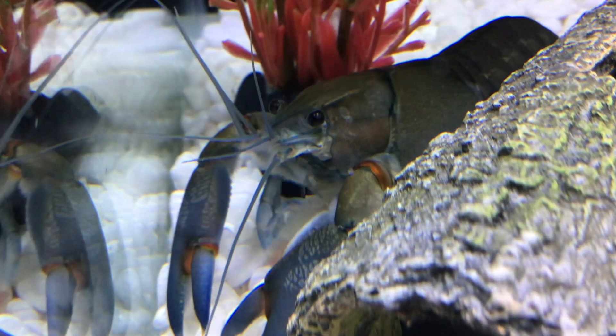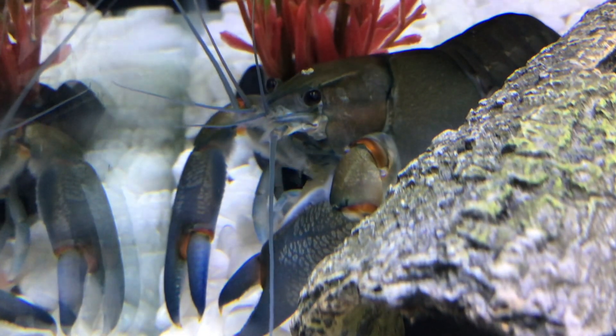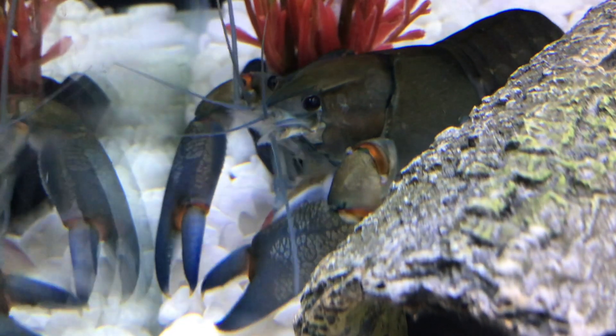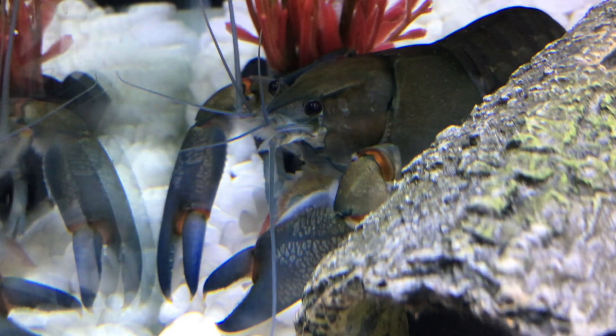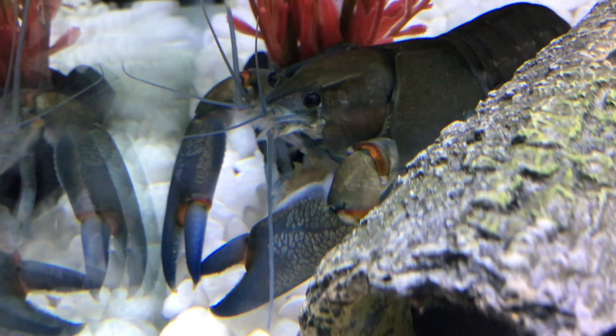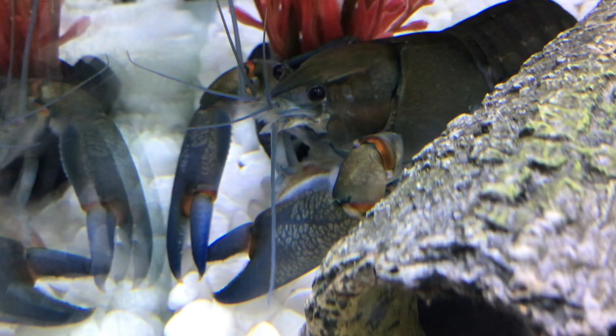Now let's go back to the beginning when this whole problem started. A really long time ago, there was a big plague, and a bunch of native European crayfish were dying. It was because of this disease, and they couldn't trace where the disease was coming from, but it was just killing all the native European crayfish in Europe.